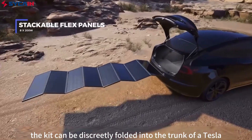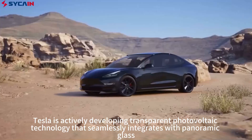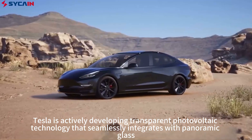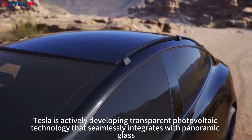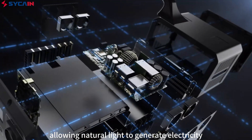Remarkably, the kit can be discreetly folded into the trunk of a Tesla, saving space. In parallel, Tesla is actively developing transparent photovoltaic technology that seamlessly integrates with panoramic glass, allowing natural light to generate electricity.